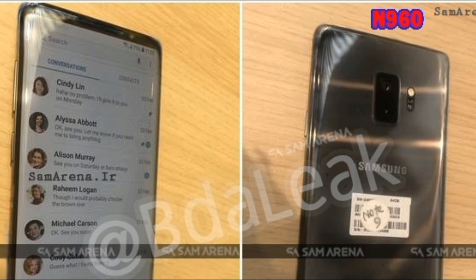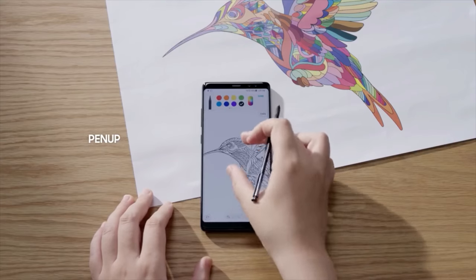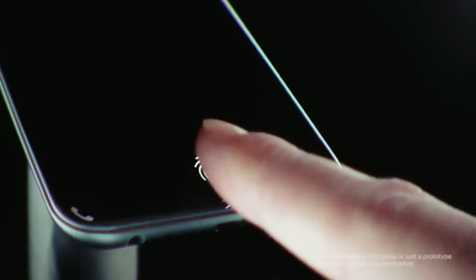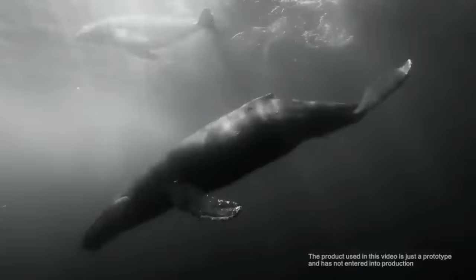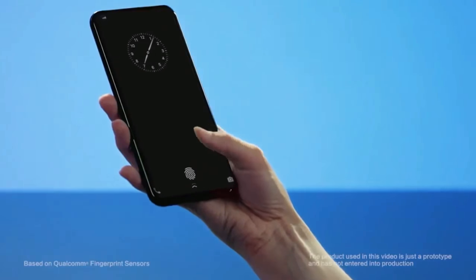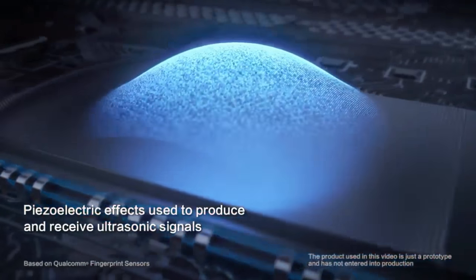The rear panel of the phone attracts a lot of attention, as it features a dual-lens camera placed in a central position with no fingerprint sensor visible. Samsung, like every other Android device maker, is some two years behind in adopting 3D face recognition technology, which means the Note 9 must have a fingerprint sensor for secure biometrics. Earlier reports weren't in agreement on this feature — some said it would be in-display, others said it would be on the back.